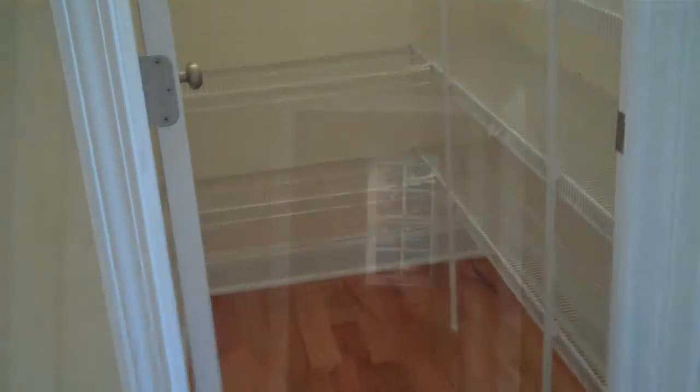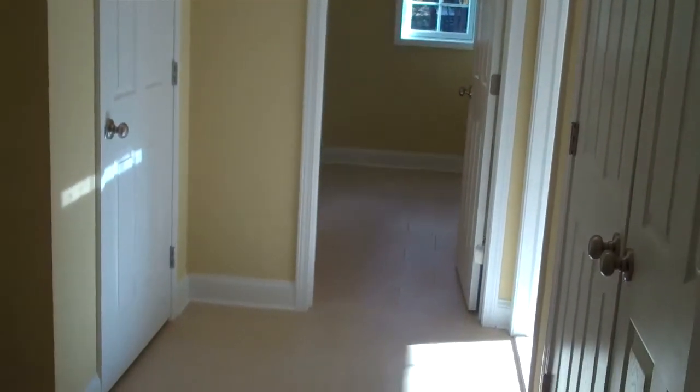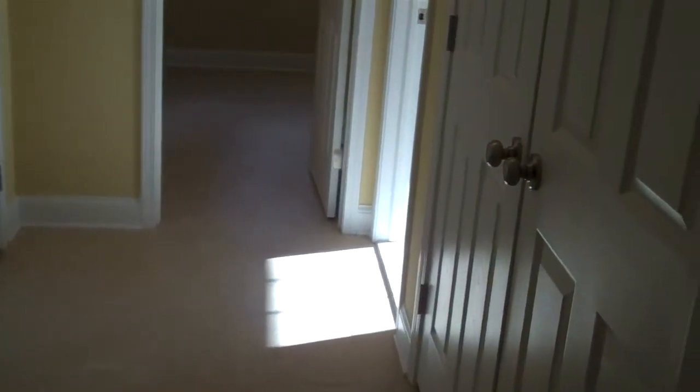This home also features a large pantry. The mud room, which is off the garage, has a coat closet and a double door closet for the washer and dryer.